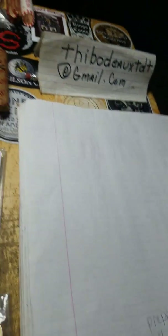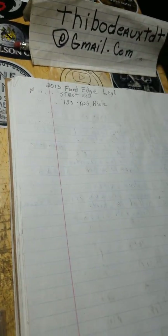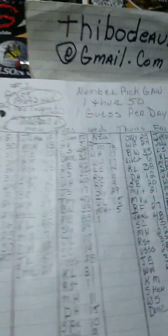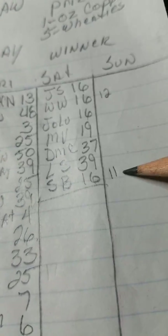Thank you all for participating and bidding. You've got a little bit of time left — Saturday nights is usually when things kind of get exciting. I'm gonna do one more update on the number pick now.